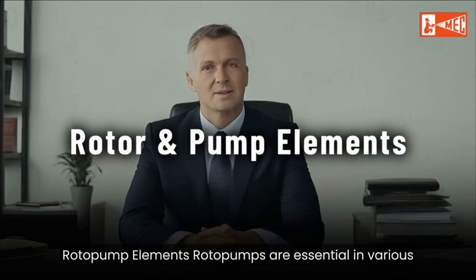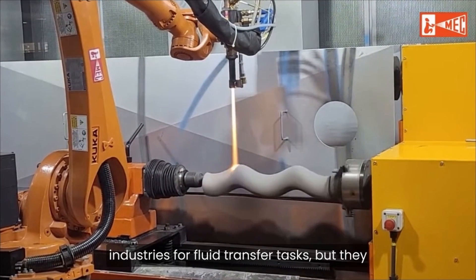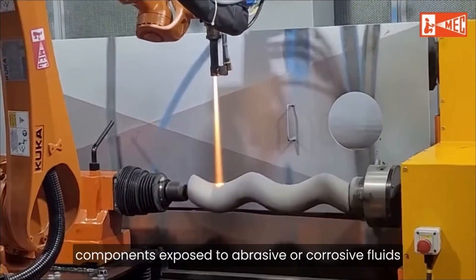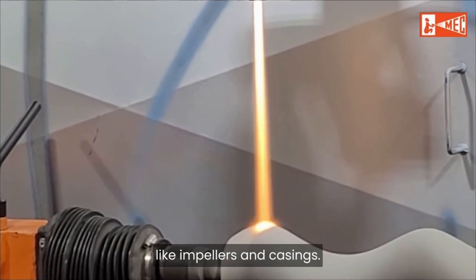B. Roto-pump elements. Roto-pumps are essential in various industries for fluid transfer tasks, but they frequently suffer wear and tear, especially in components exposed to abrasive or corrosive fluids, like impellers and casings.